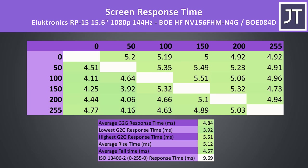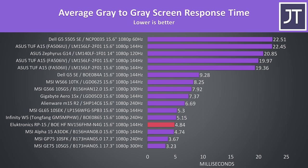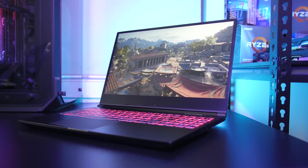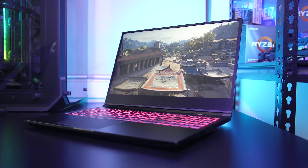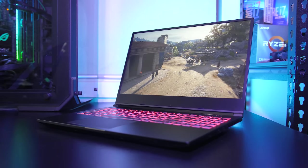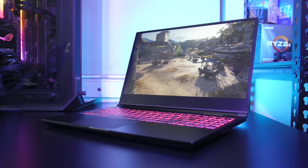Here are the screen response time results for the 1080p 144Hz screen. You can check the link in the description for an explanation of what these numbers mean, but basically the average grey-to-grey response time is around 5ms. Compared against other gaming laptops tested, it's one of the better options. Unfortunately there's no FreeSync, which seems to be present in most other Ryzen-based laptops — though those typically have worse screens, like the ASUS TUF A15, so that seems to be the trade-off.